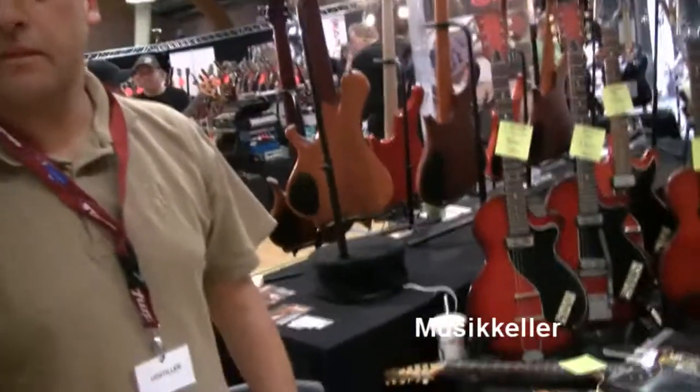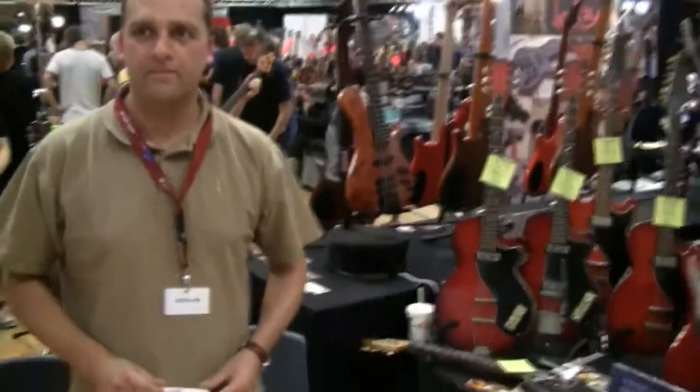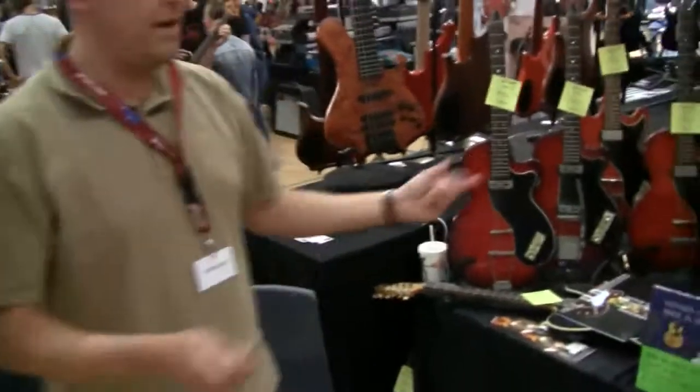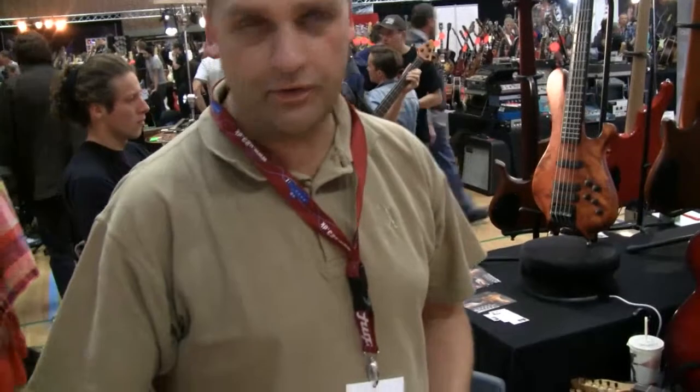What's the name of the company? It's Musikeller — Musikeller in Germany. Would you like to say something about your instruments? Of course. We have a lot of German guitars here, made by Hofner, Frabus, and Hopf.